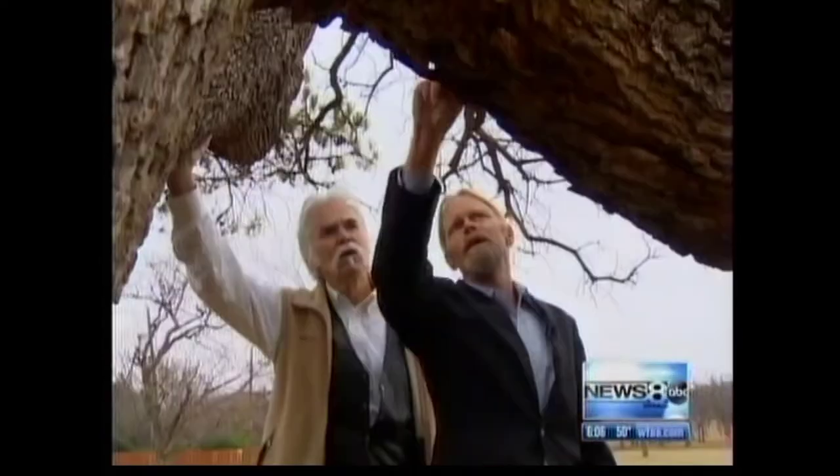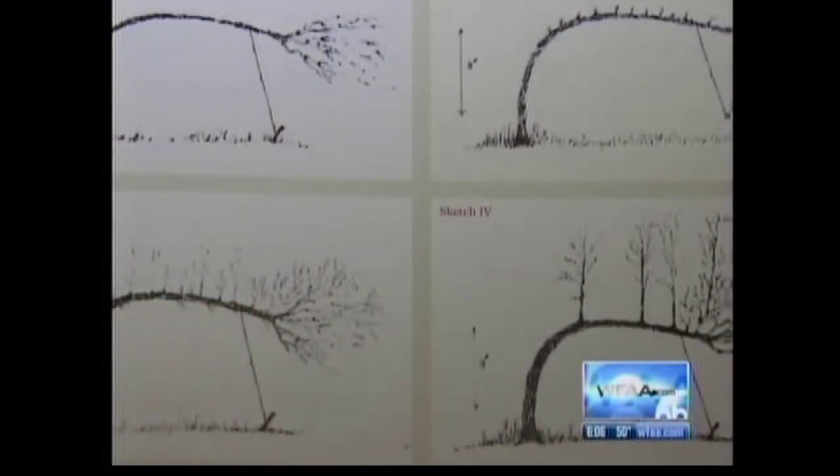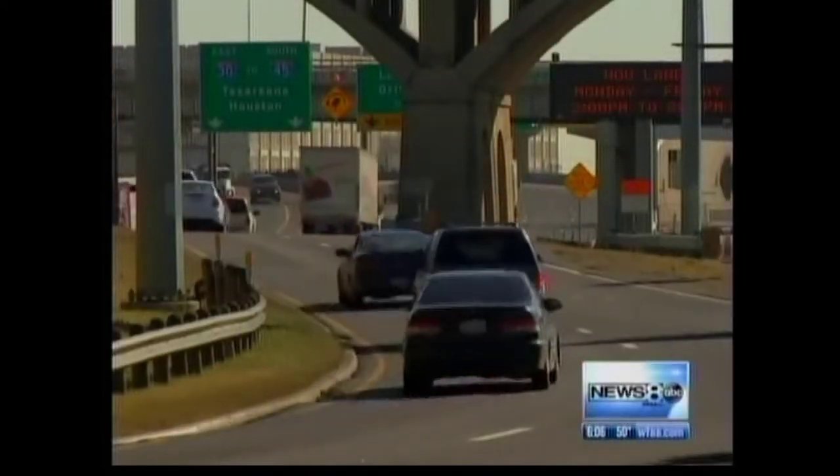Steve Hauser, a North Texas arborist, has documented about 100 trees like this, made by bending a sapling with a strap and tied down with stones. He says, 'I feel an obligation to do it for future generations, because once they're gone, they're gone.'